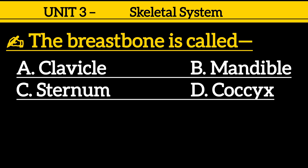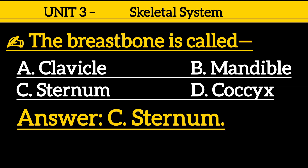Question 8: The breast bone is — option A: cranium, option B: mandible, option C: sternum, option D: coccyx. Correct answer is option C: sternum.